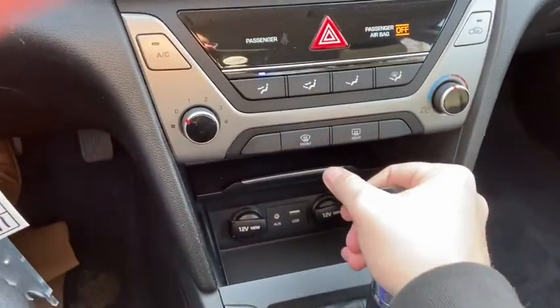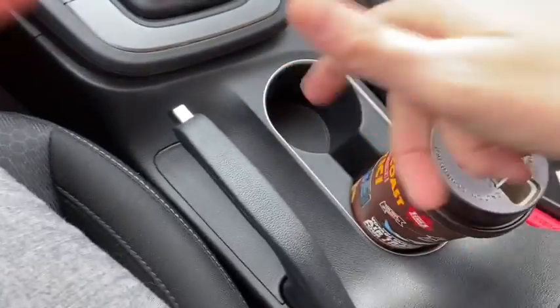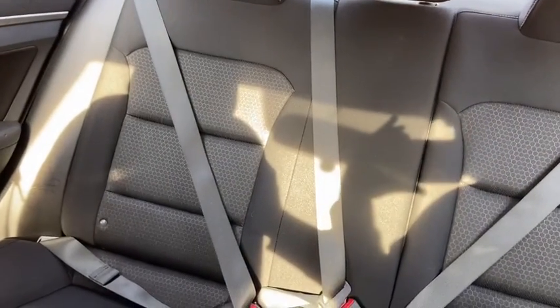Then you have your drive mode button. When you shift the vehicle into reverse, the camera comes onto the screen for you. We also have our parking brake, two cupholders, and center console. The interior has black cloth throughout, and there's a 60-40 split in the rear bench for access to the trunk when you need it.